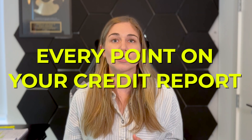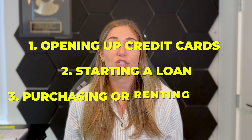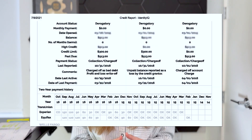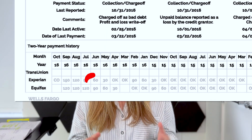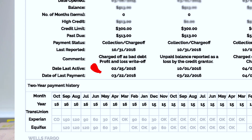Every point on your credit report matters. It affects your ability to open credit cards, loans, purchase, or rent a home. So regardless of whether you're watching this with a 500 or a 720 credit score, if you have a late payment, you want to remove it. Late payments show up on your credit report as a 30, 60, 90, or 120-day late, which eventually turns into a charge-off.